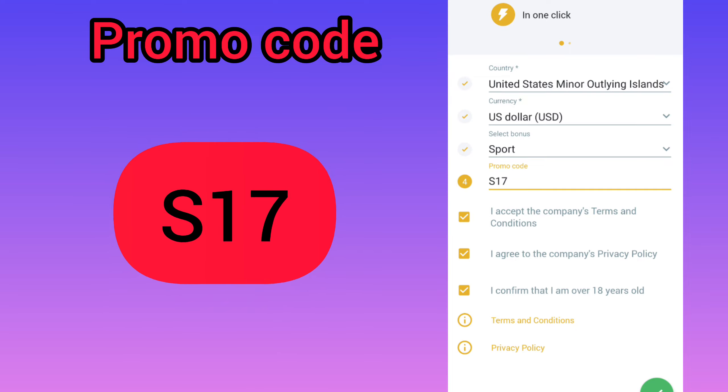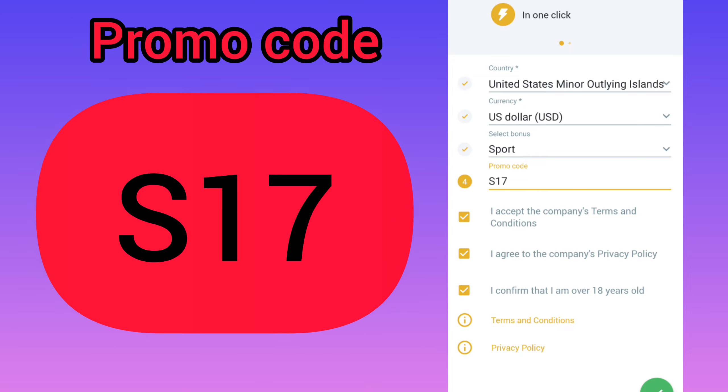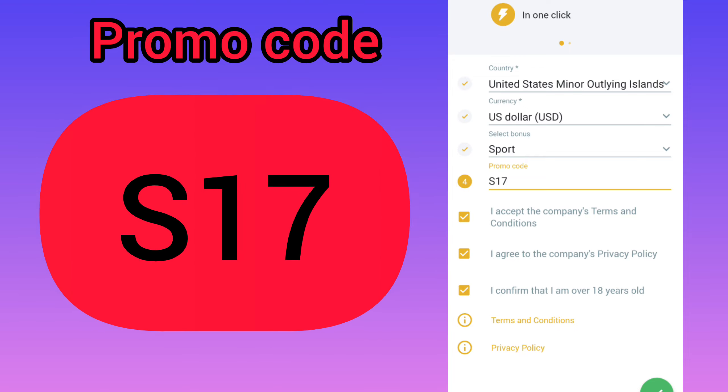In this menu, in order to receive a bonus, you need to replenish the balance in any way convenient for you. The balance is replenished almost instantly. If you have any questions, ask them in the comments — I will definitely answer. Thank you for watching, use our actual promo codes, subscribe to our channel, goodbye and good luck!